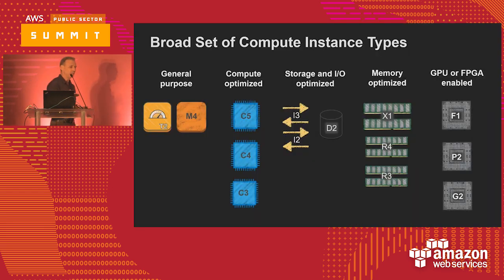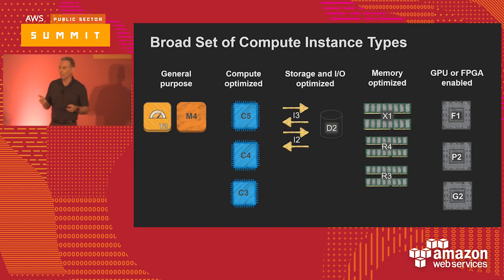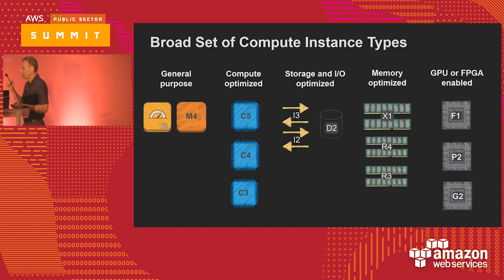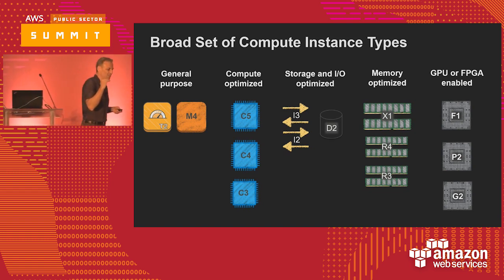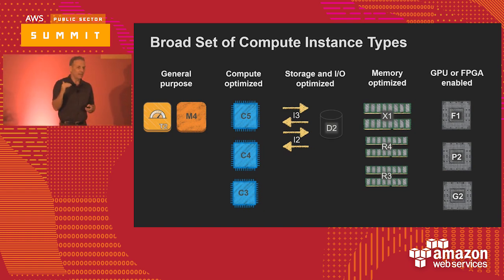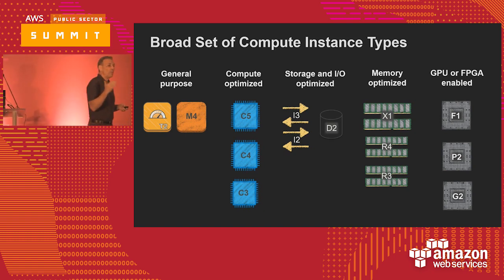When we look at EC2, it's broken into what we call instance families. The general purpose families are comprised of the T2 class and the M4. The T2 is known as our burstable class. Can I see a show of hands of how many people use T2s in their environment today? The T2 is an awesome platform — it punches above its fighting weight because it bursts to higher capacity when you need it. Definitely encourage you to take a look at T2s.